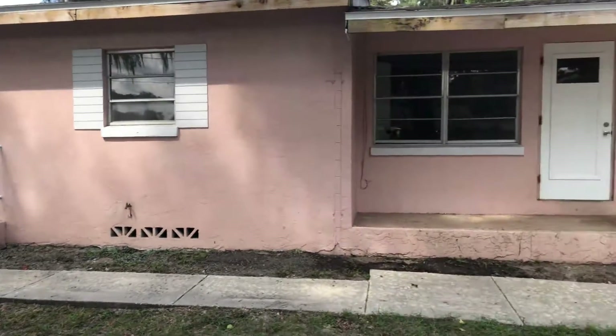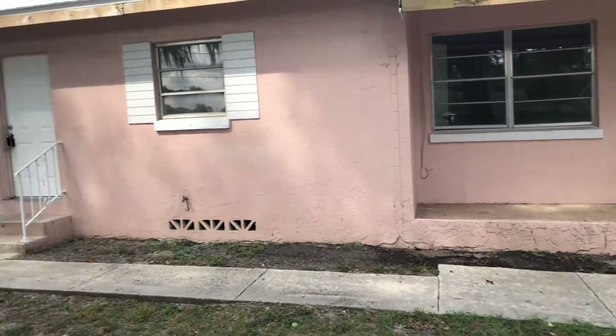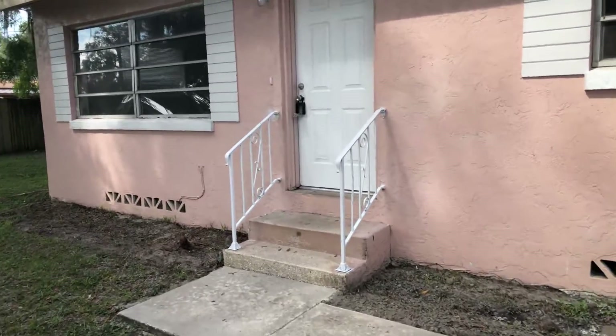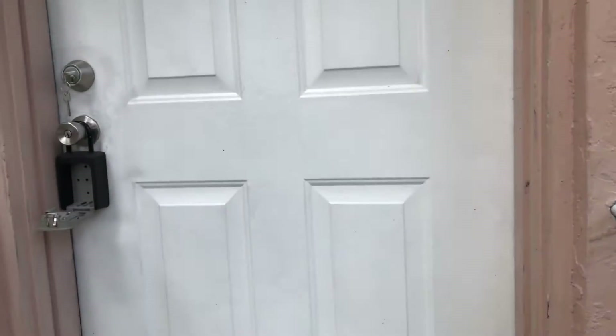Hey folks, we're here at what I call the roach infested house. We cleaned up all the landscape, we're almost done here. We just power washed the outside. We didn't go ahead and paint it — I did a little touch-up paint here and there.